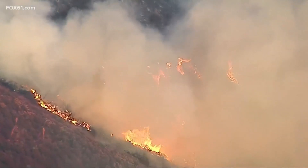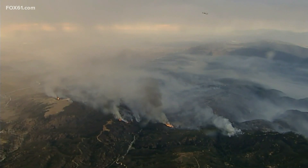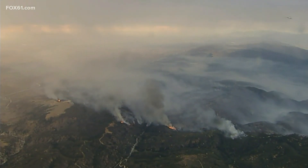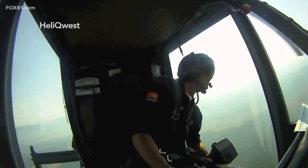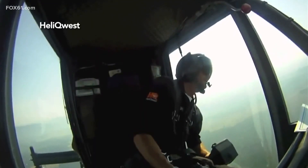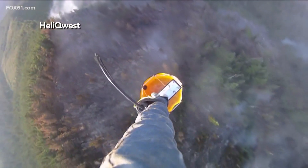Walls of flames and billows of black smoke have once again changed the landscape outside Los Angeles and in hot spots across California. Those guys on the ground, they're dependent on these guys to dump water right where they need it, when they need it.